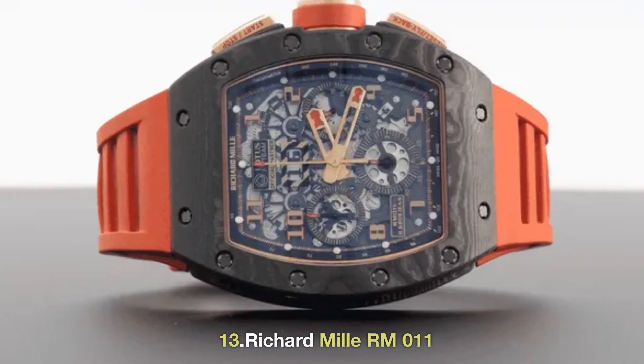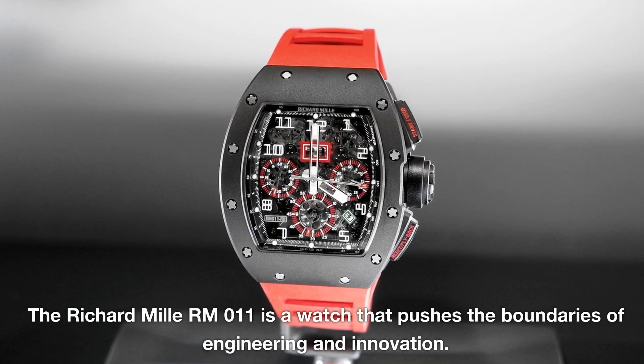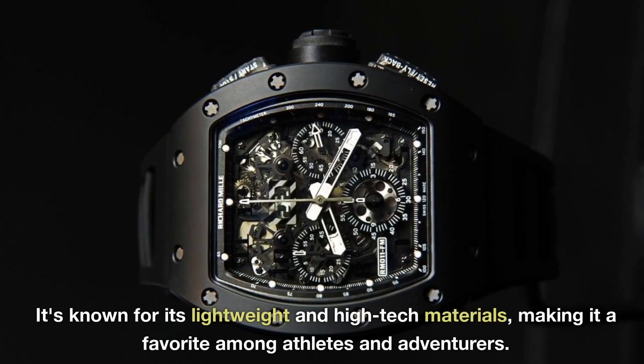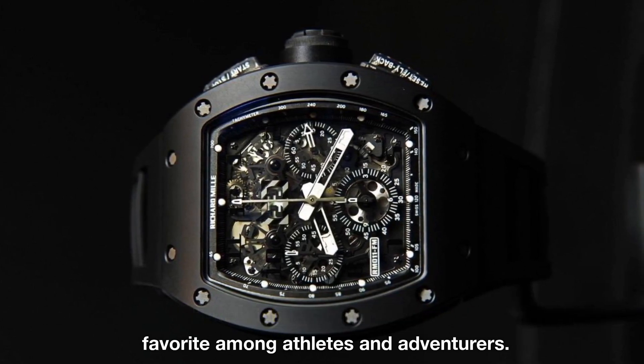13. Richard Mille RM 011. The Richard Mille RM 011 is a watch that pushes the boundaries of engineering and innovation. It's known for its lightweight and high-tech materials, making it a favorite among athletes and adventurers.